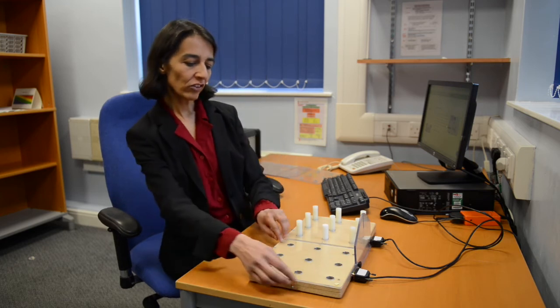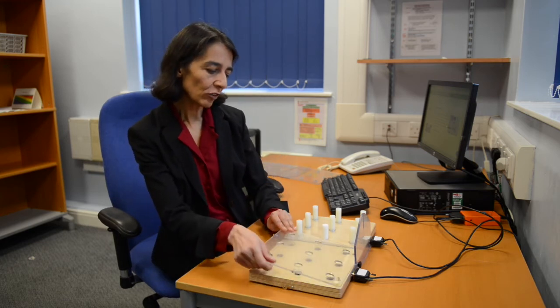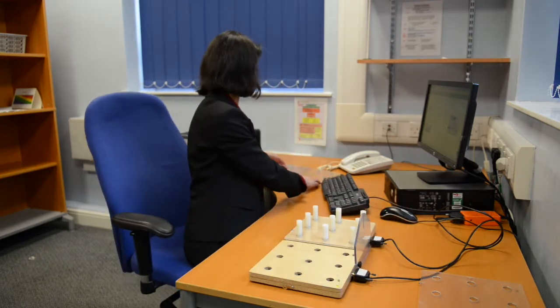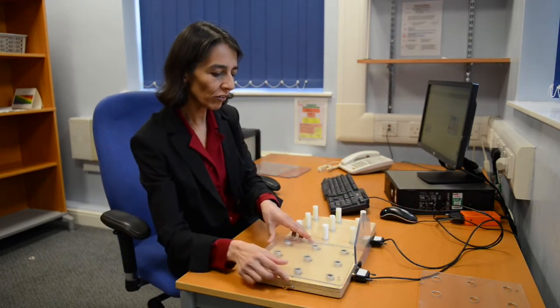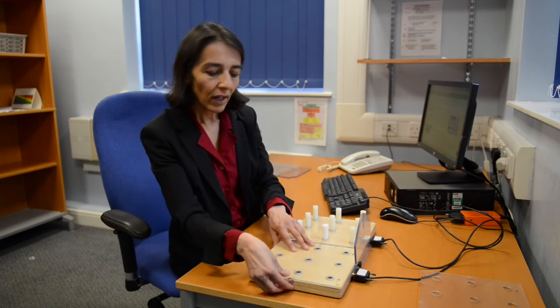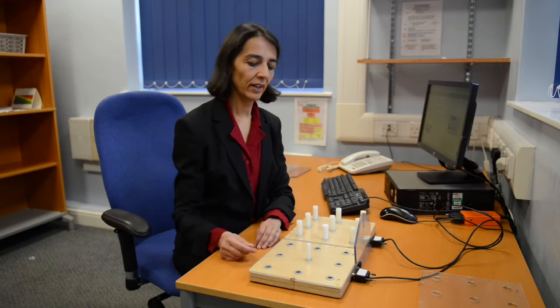If the participant completes the large peg test, we then proceed to repeat this sequence using the medium pegs. This requires switching from the large peg overlay to the medium peg overlay, which is very straightforwardly done. And then the medium pegs will fit in like that.